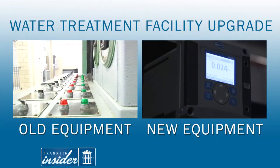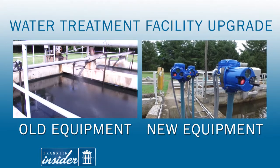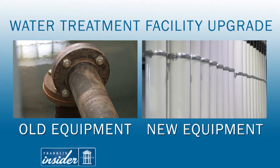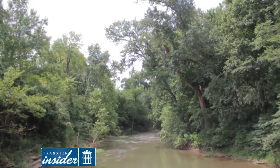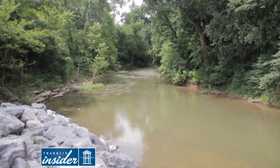The old plant had elements that dated back to the 1950s. In the flocculation basin, there was a creaking wooden paddle system and a lot of the pumps and other pieces of equipment had reached the end of their useful life. The Harpeth River is our source water for this plant. In order for us to withdraw from the river, there's a minimum flow rate standard that we need to meet and that's 10 cubic feet per second.